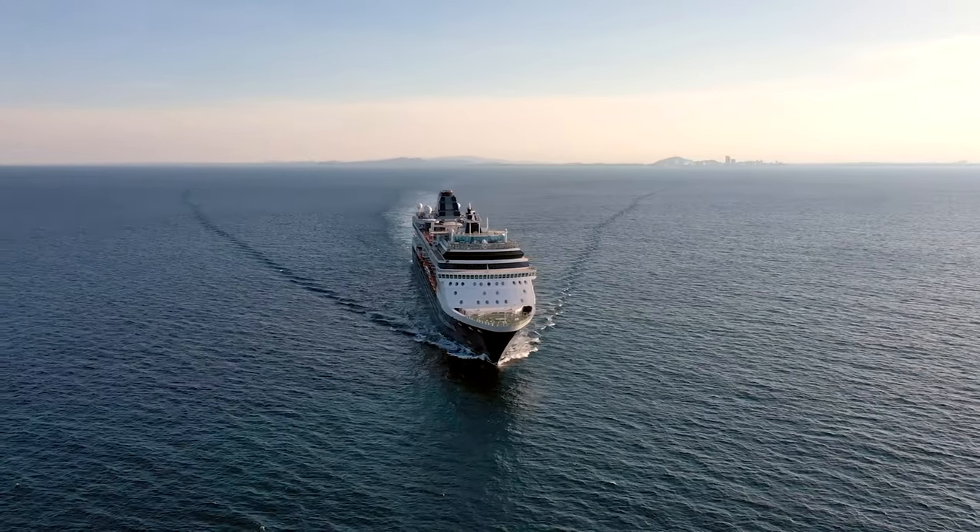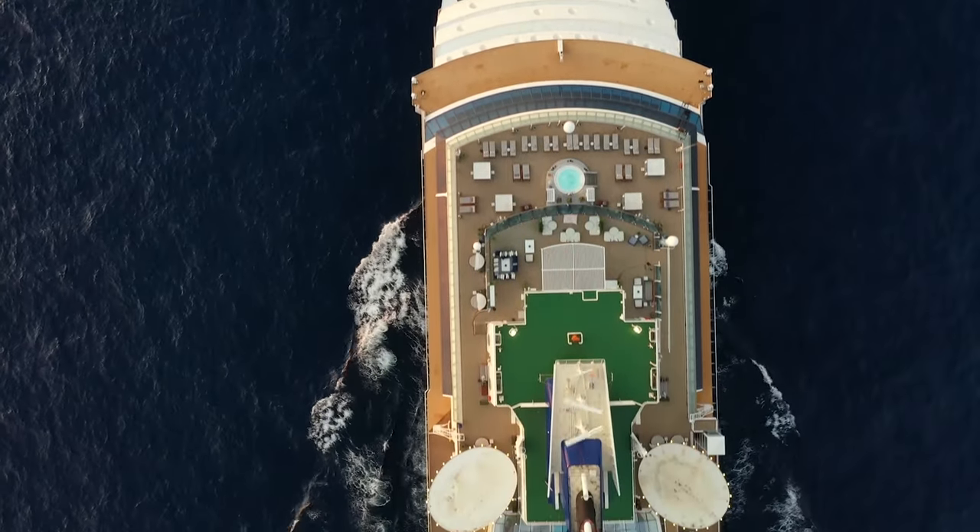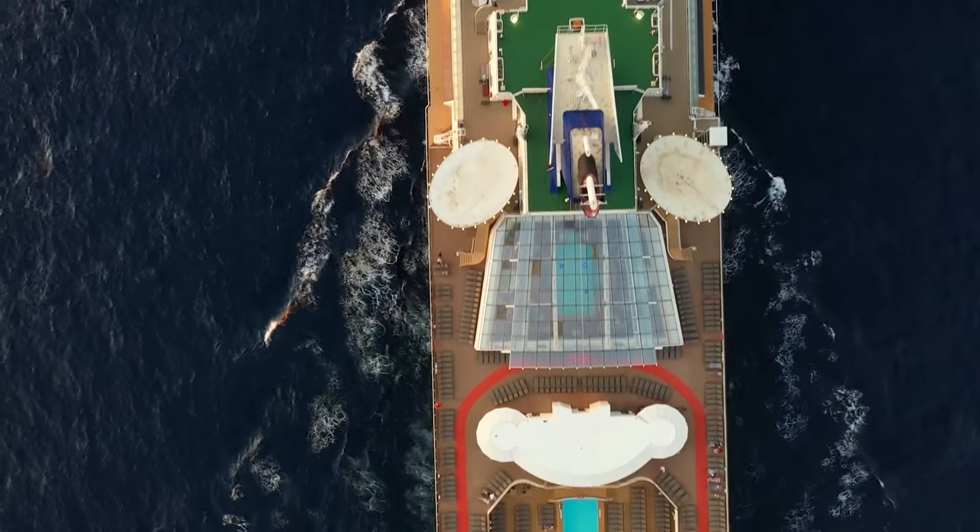Welcome to the Celebrity Constellation. I'm going to do a full walkthrough tour — we're going to take it deck by deck. This is Jason here. Let's go ahead and get started.